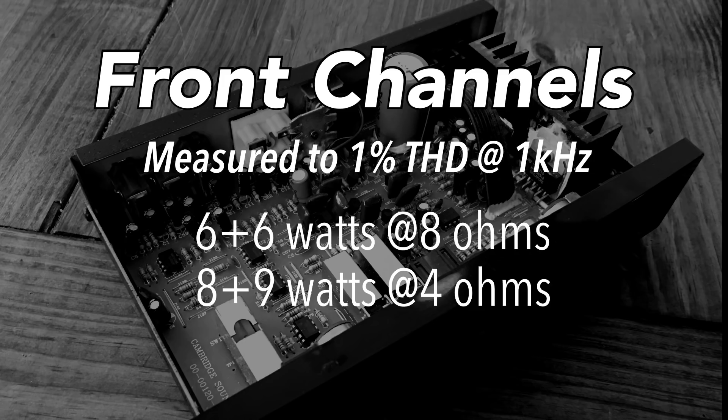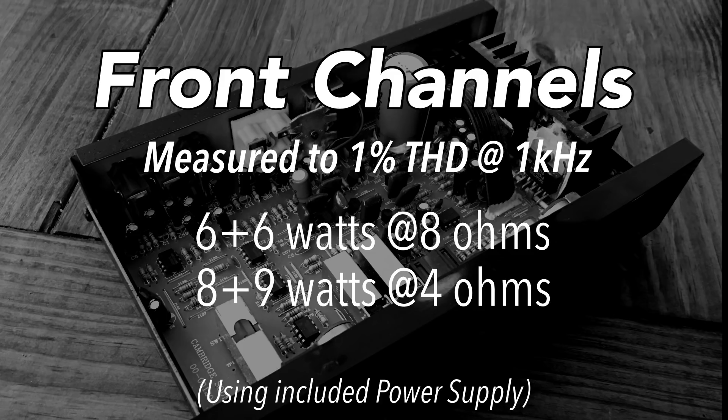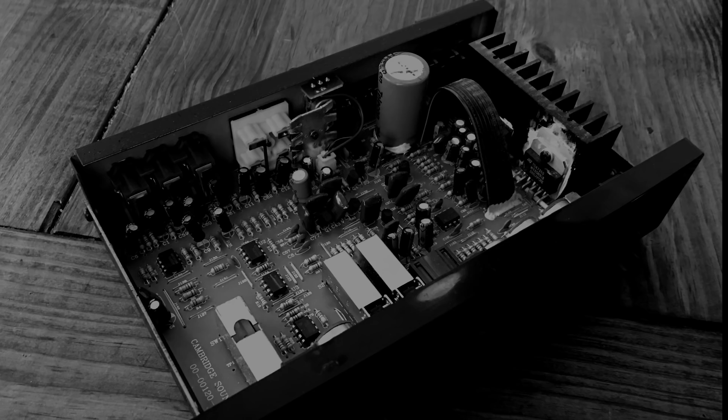Here are the results in writing. Front channels: 6 plus 6 watts at 8 ohms, or 8 plus 9 watts at 4 ohms. Sub channel measured at 40 hertz: 15 watts at 4 ohms at 1% THD, or 16 watts at 4 ohms at clipping.